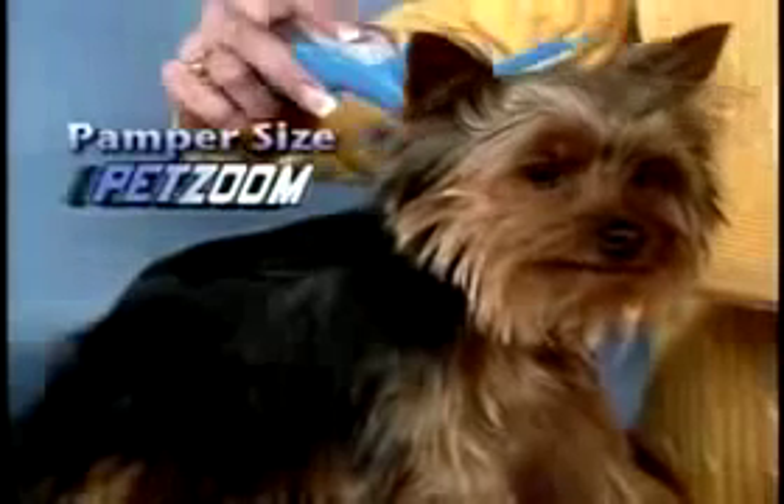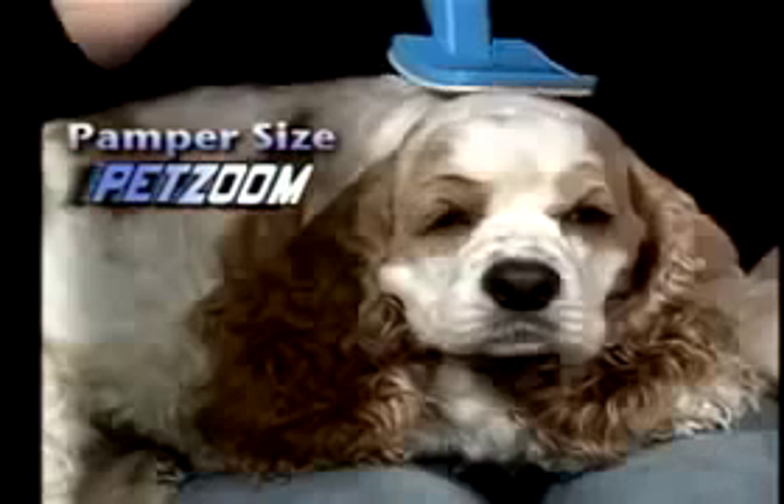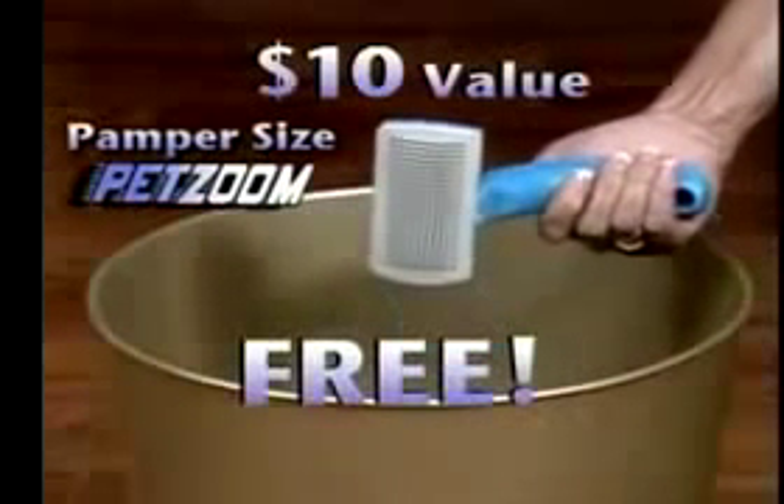Order your self-cleaning PetZoom today for only $19.95. And get the pamper-sized PetZoom — perfect for small dogs, cats, sensitive tails, head and ears — a $10 value, free.